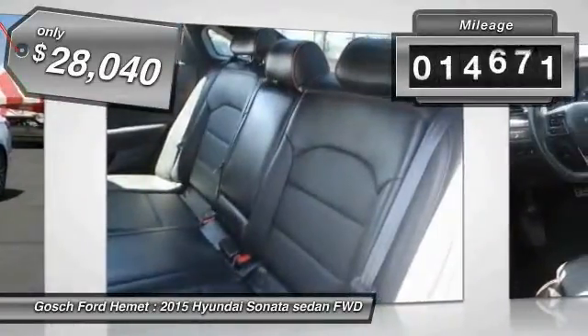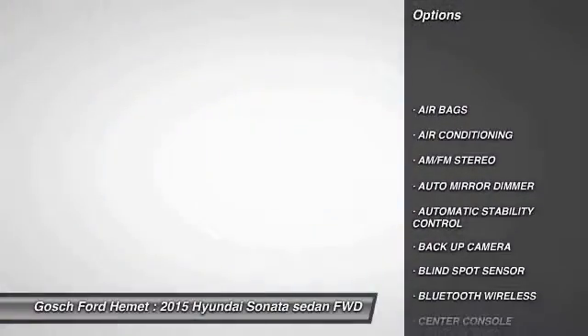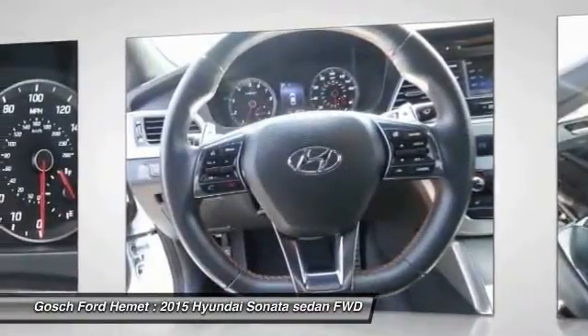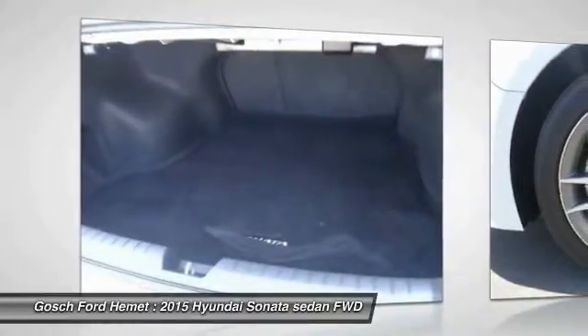This vehicle has less than 15,000 miles. Here are some of this vehicle's great options: keyless entry, backup camera, traction control, Bluetooth wireless data link for hands-free phone, leather wrapped steering wheel, home link garage door opener, air conditioning, front automatic stability control, cruise control, and auto dimming rear view mirror.